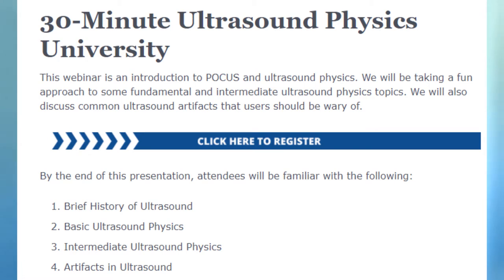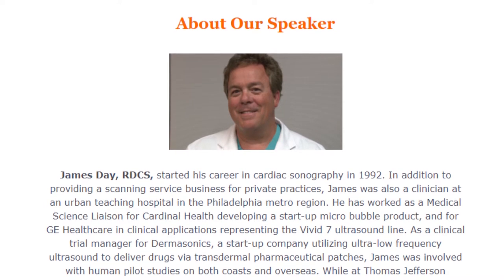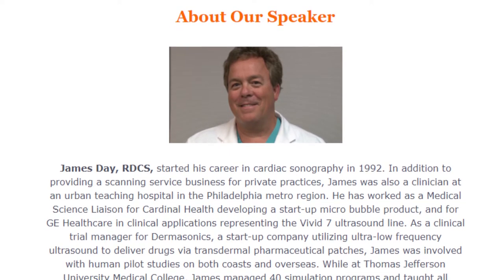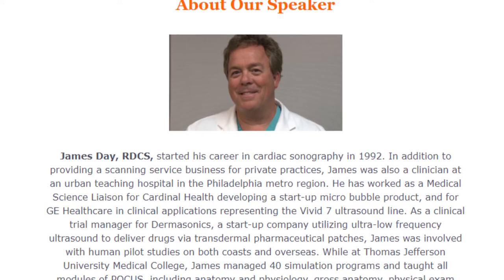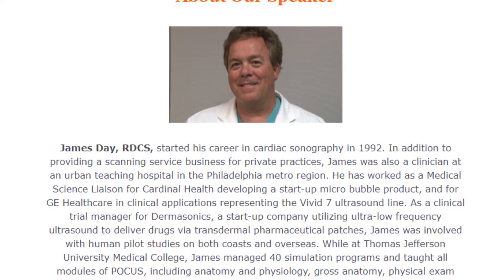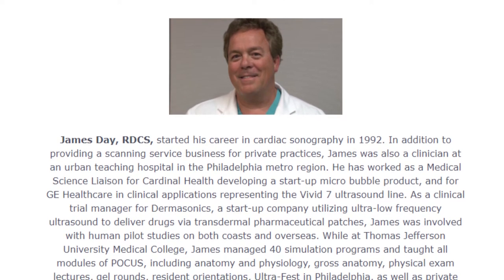Let me tell you a little bit about James. James has been a cardiac sonographer since 1992, who in addition to providing a scanning service business for private practices, was also a clinician at the Urban Teaching Hospital in the Philadelphia metro region. He has worked as a medical science liaison for Cardinal Health, developing a startup micro bubble product, and for GE Healthcare in clinical applications, representing the Vivid7 ultrasound line. As a clinical trial manager for Dermasonics, a startup company utilizing ultra-low frequency ultrasound to deliver drugs via transdermal pharmaceutical patches.